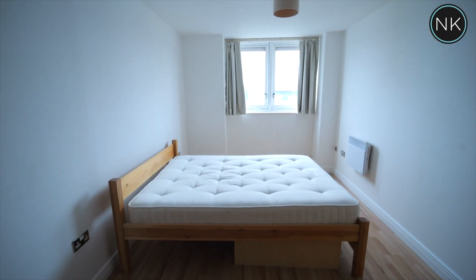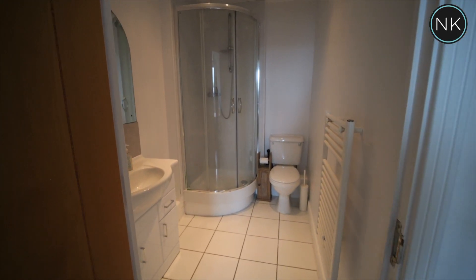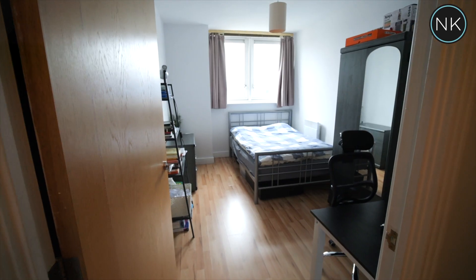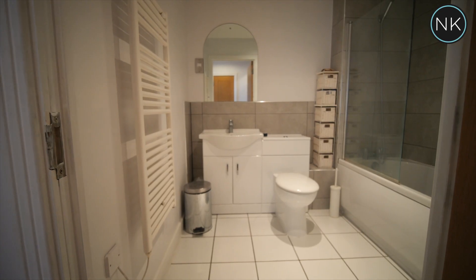The master bedroom suite has great views to the rear, laminate flooring, a good-sized double bedroom and benefits from having an ensuite shower room. Bedroom number two is also a double bedroom, and finally we have the family bathroom.